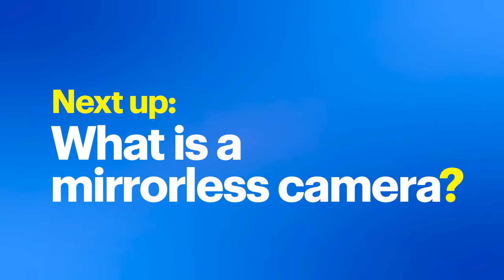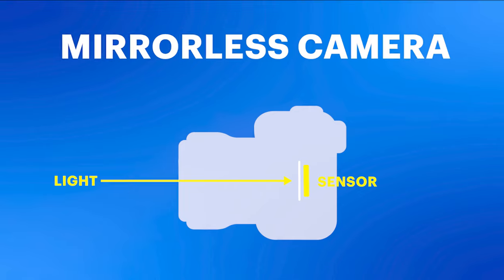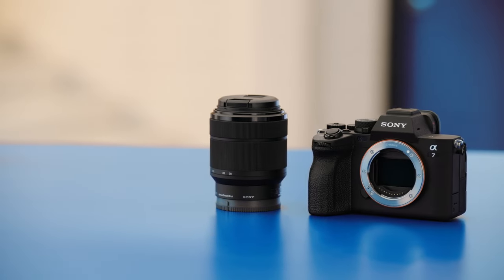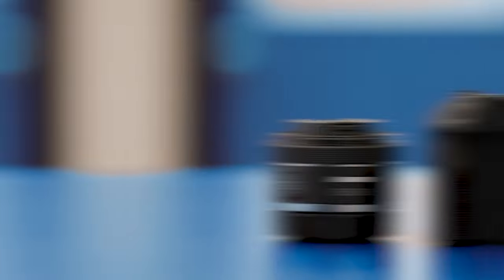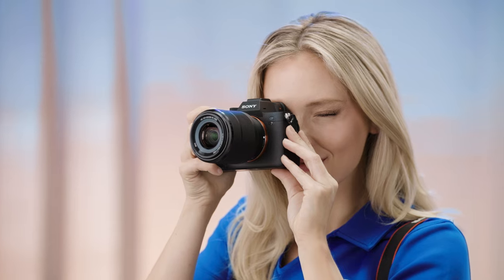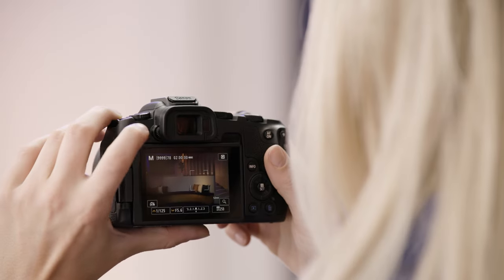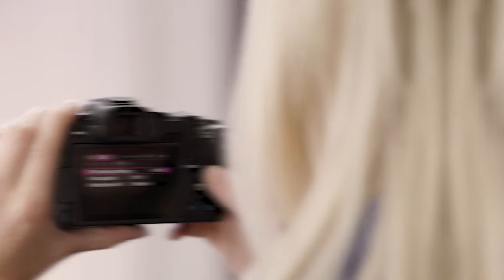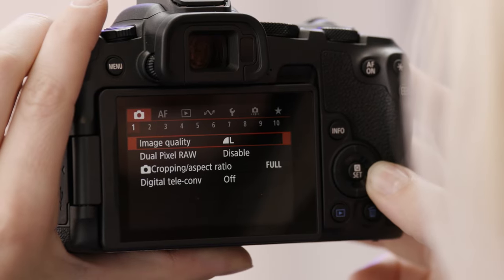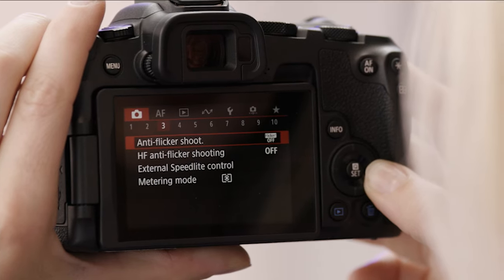Mirrorless cameras, on the other hand, merge the best attributes. They're compact like point-and-shoots, but deliver DSLR-quality images. In a mirrorless camera, there's no reflex mirror. This means light passes directly from the lens to a digital image sensor, allowing for faster shooting sequences and real-time previews of shots. They have electronic viewfinders which offer real-time feedback, allowing you to see and adjust settings on the go, ensuring what you see is what you capture.